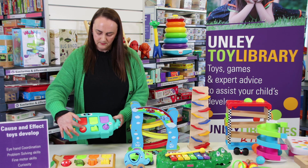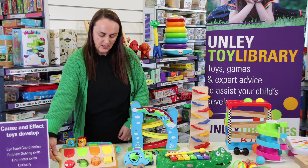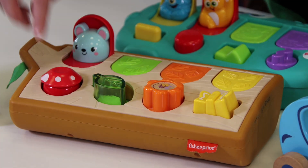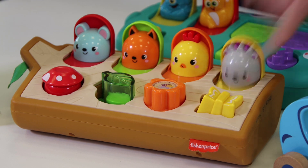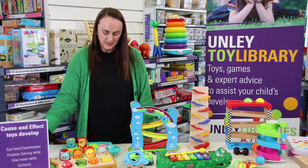This red button you push and it causes the monster to pop up. This one is more of a nature focus, so we have leaves and mushrooms and butterflies. Again, pushing and twisting, pulling, clicking will cause something to pop up, something to happen.